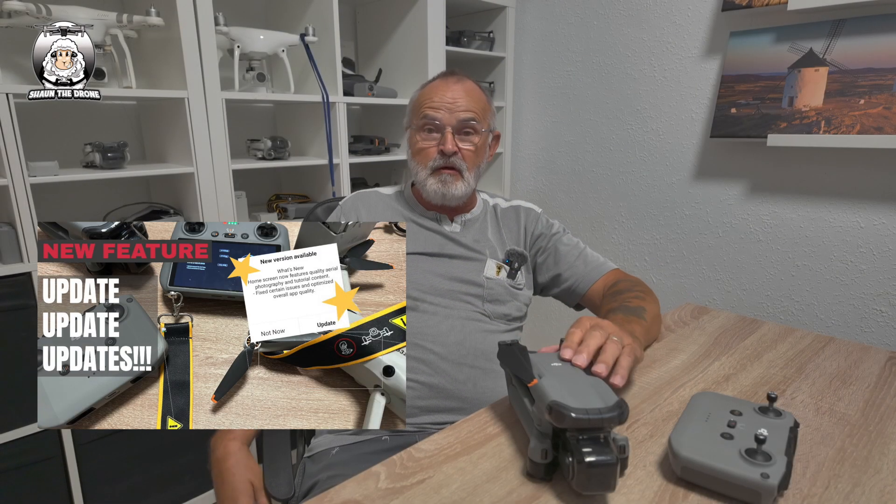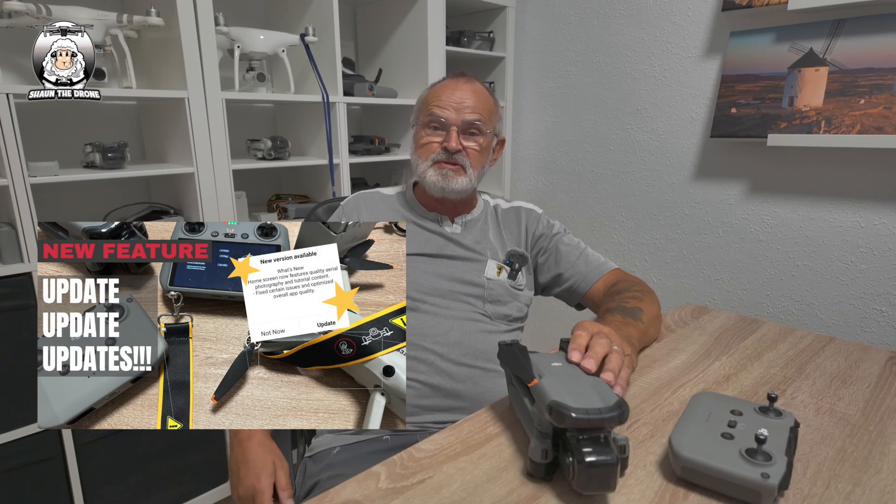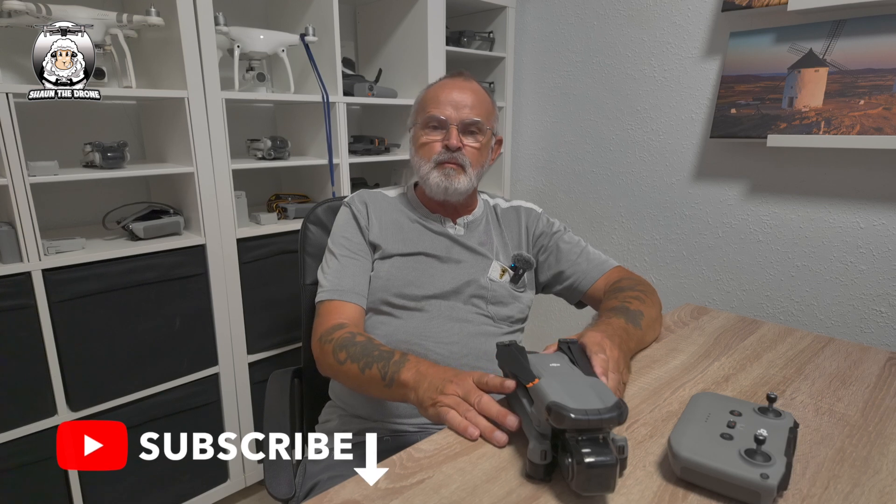Yesterday I put up a video about all the drone updates. I took out my two main drones — the Mini 4 Pro and the Air 3 — for test flights, and if you watched the video they're all fine. This morning when I came to check the comments...